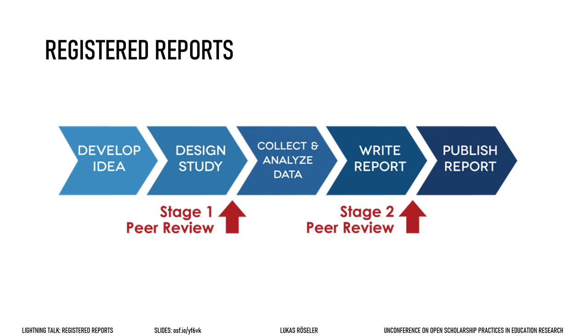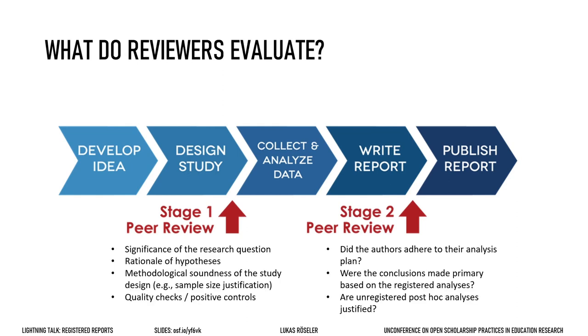For registered reports, peer review is split into two stages. In stage 1, data has not yet been collected, and in stage 2 it has — but it is not about the results, but about whether everything went according to plan. Specifically, stage 1 peer review is about theory, hypothesis, and methods. For example, is the study well designed to test the hypothesis?